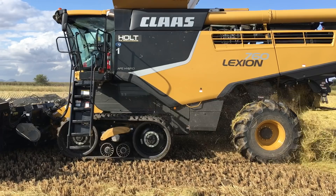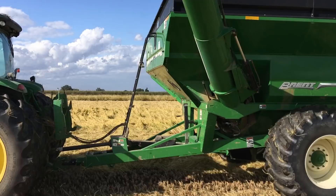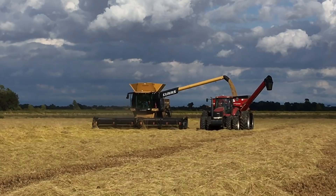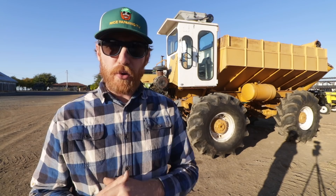Here's a John Deere 8320R pulling a grain cart, providing relief to the combine — I like the matching colors. Off in the distance we can see a second 760 with what looks like a Case 260 Magnum pulling his matching grain cart. Pretty spiffy. Thanks Montana Farms for the tour!